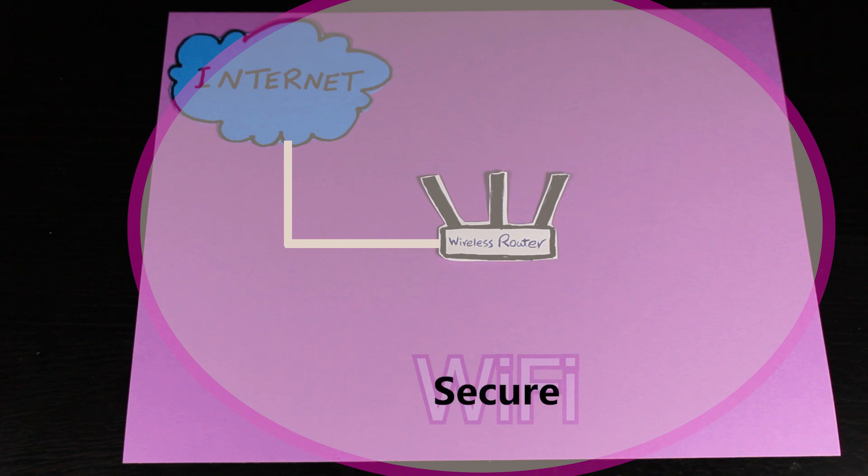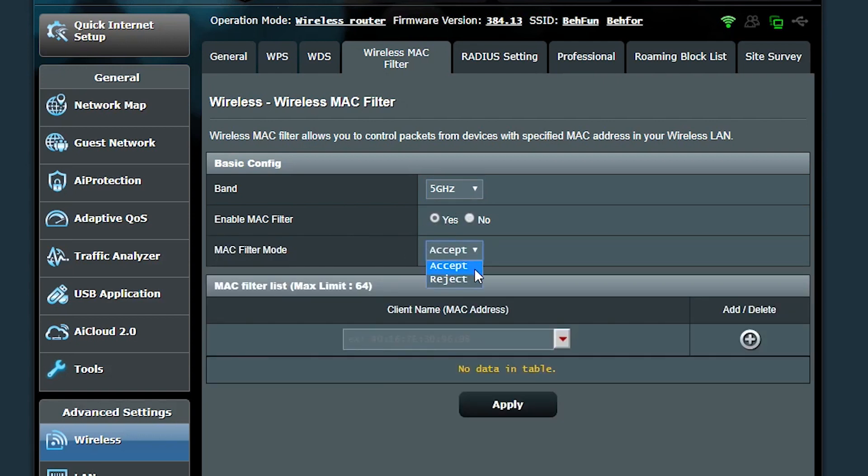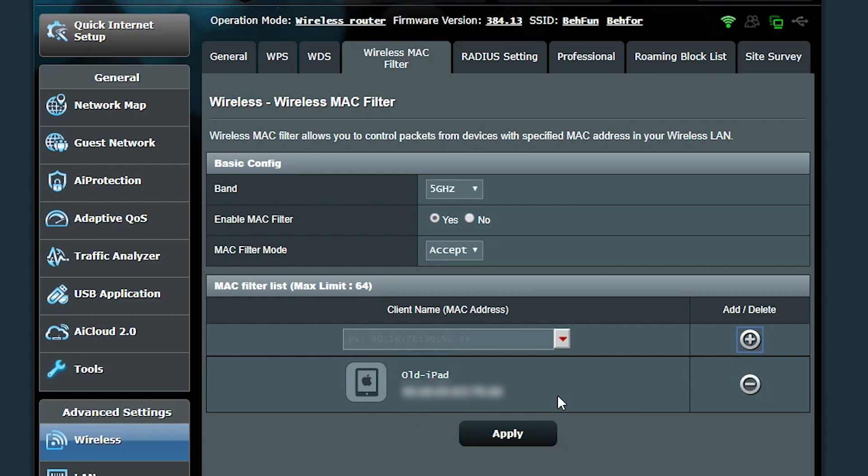That should hopefully keep my Wi-Fi secure, but if I want to go one step further I can also use MAC filter. This way, if I select 'accept,' only the devices I've added to the list can connect to my Wi-Fi. Or if I select 'reject,' everybody can connect except the ones listed. I personally don't use MAC filter — I think it's a little bit too much for me.